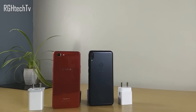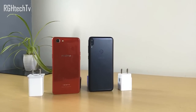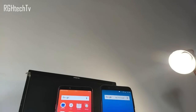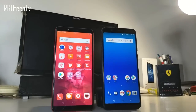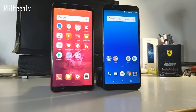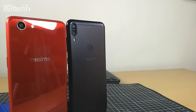For battery life, the Max Pro M1 has a 5000mAh battery and the Realme 1 has a 3410mAh battery, but in real-time usage there is not much difference — both can last a little over a day and handle one full working day. Despite having the bigger battery, the Asus Max Pro M1 has a lot of idle drain and needs improvement. For the best battery life under 15K, you can go with the Redmi Note 5 Pro.